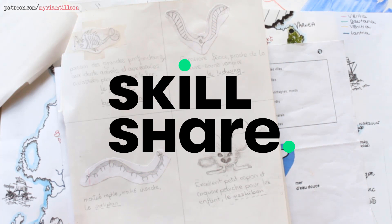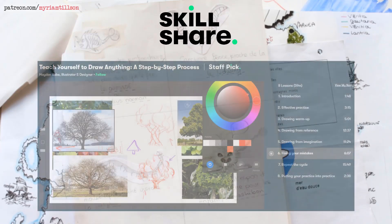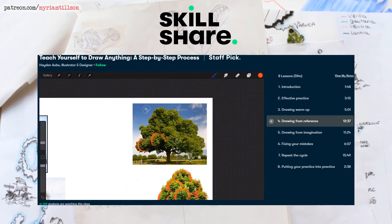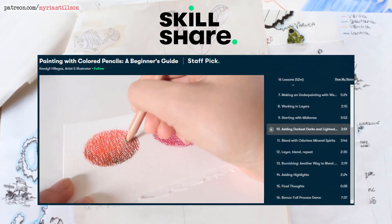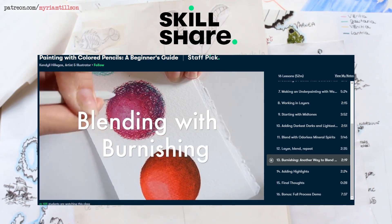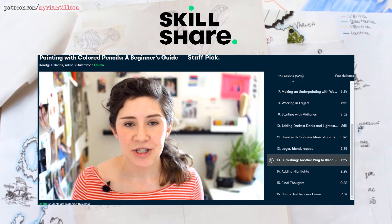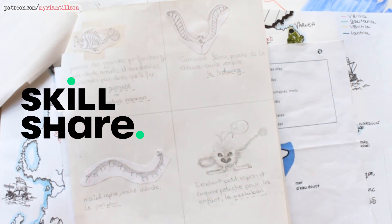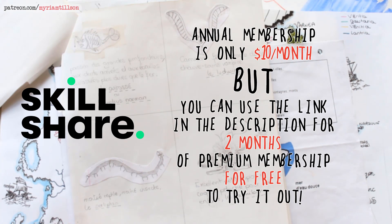Before we end this video, I wanted to give you a few Skillshare class recommendations for anyone looking to learn more about drawing and getting better at art. Hayden Aubre has really great beginner-friendly drawing classes, such as his 'Teach Yourself to Draw Anything' class. Another one I've found really useful is 'Painting with Colored Pencils' by Kendall Hillegas — she's a fellow YouTuber and her classes are very friendly and informative. The promo code in the description will give you two months of premium membership for free and will also help support this channel.